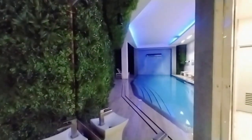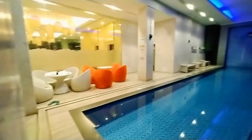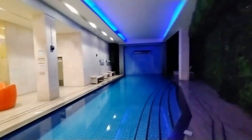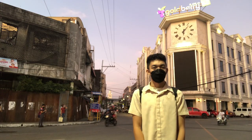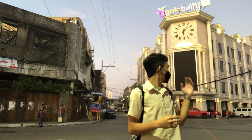Goldberry boasts its unique and timeless interior giving guests an old world charm with a contemporary vibe. All guest rooms have a minimalist feel with a Goldberry touch. The hotel also boasts its unique frameless glass shower rooms.